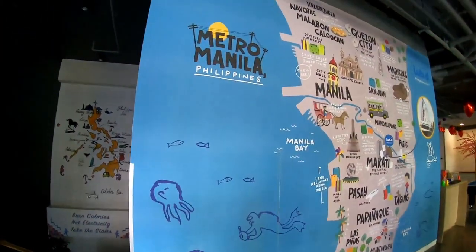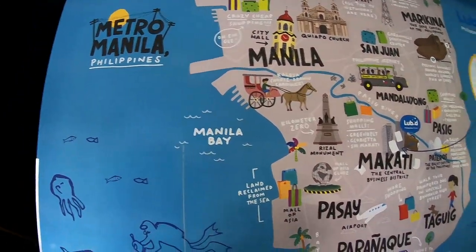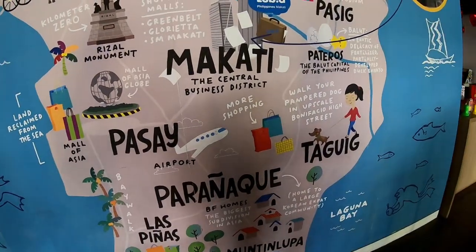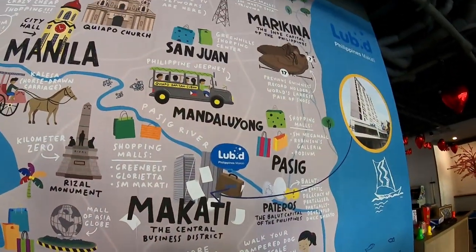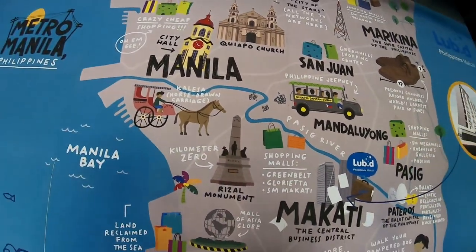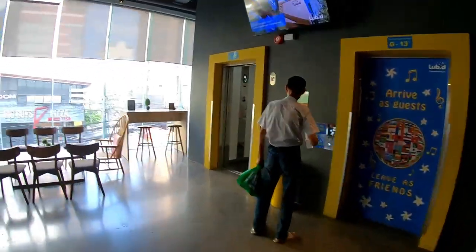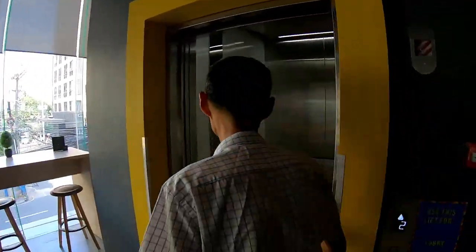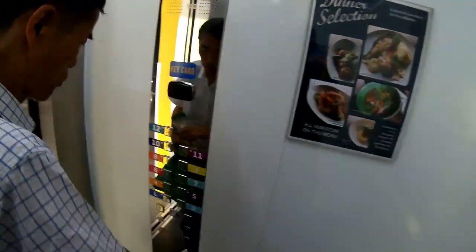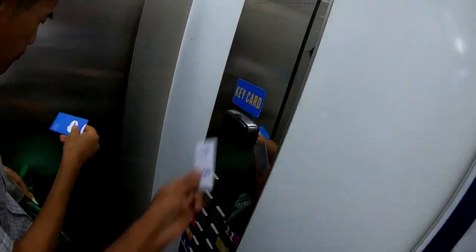In the meantime, there you have a small colorful map of Manila showing the popular things and places in Manila. I'm not familiar with any of them so I won't give you more information on this, but nice. My lift has come — if you swipe your card... it stopped working.